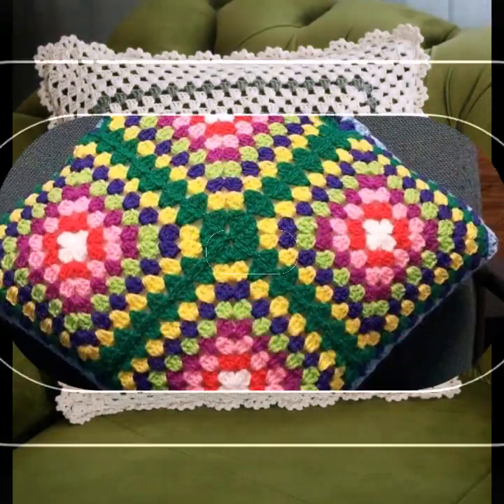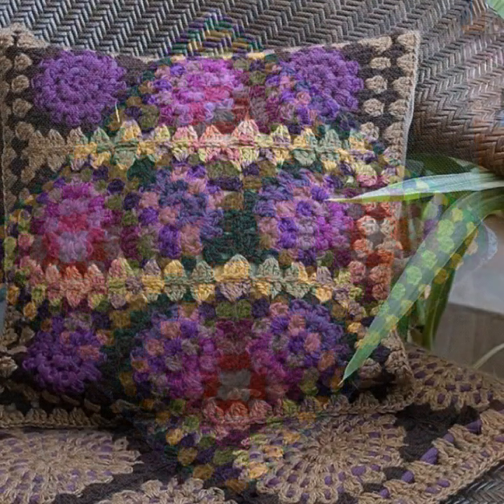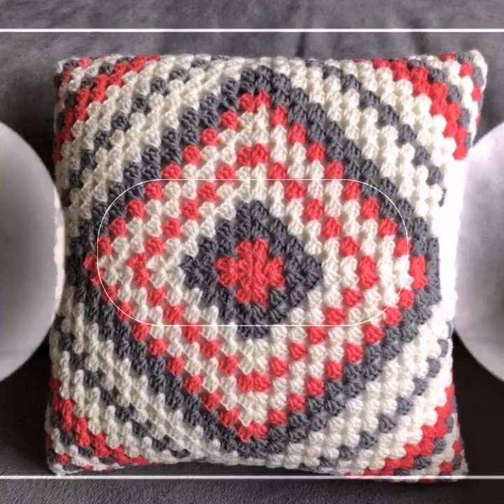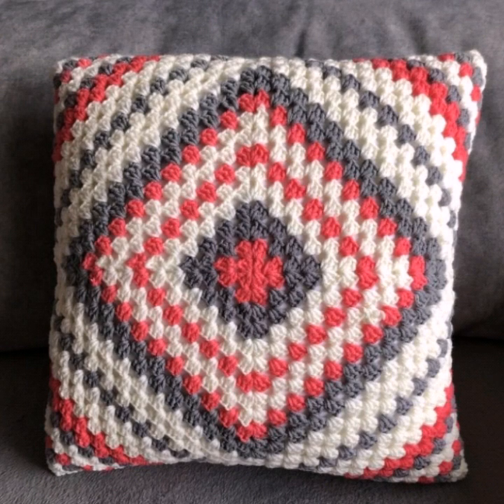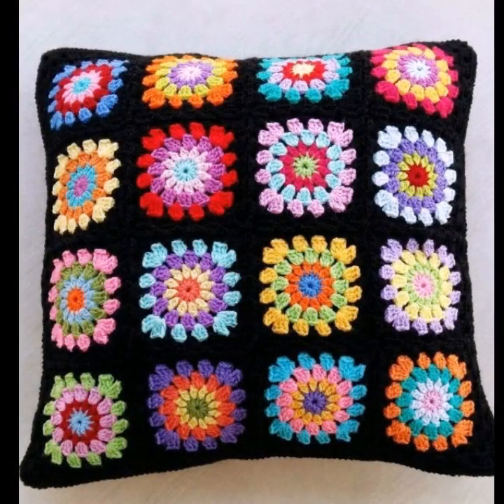Assalamu alaikum guys, welcome back to my YouTube channel. In this video I am showing a very beautiful, latest, colorful and beautiful cushion design ideas with other different and beautiful ideas.